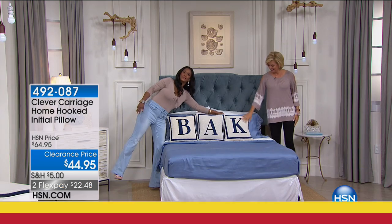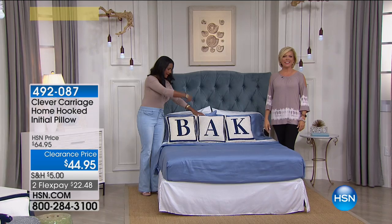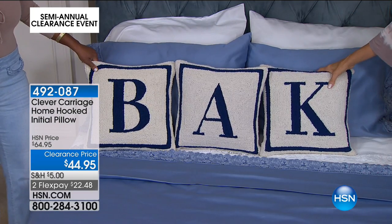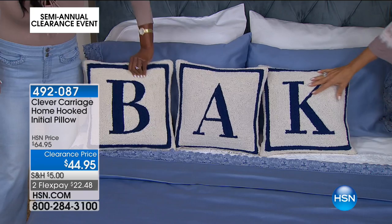They forgot the E, the R, and the R — look! B-A-K-E-R. All right, these are the initial pillows from Clever Carriage, on sale for $44.95. We have A through Z.